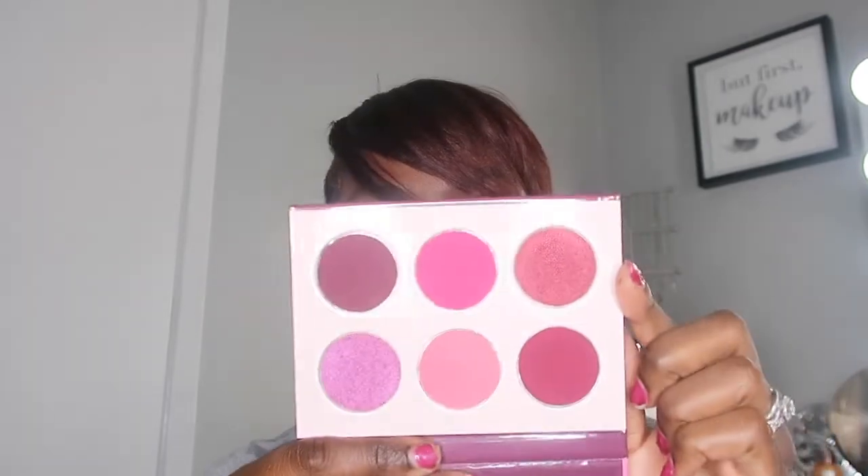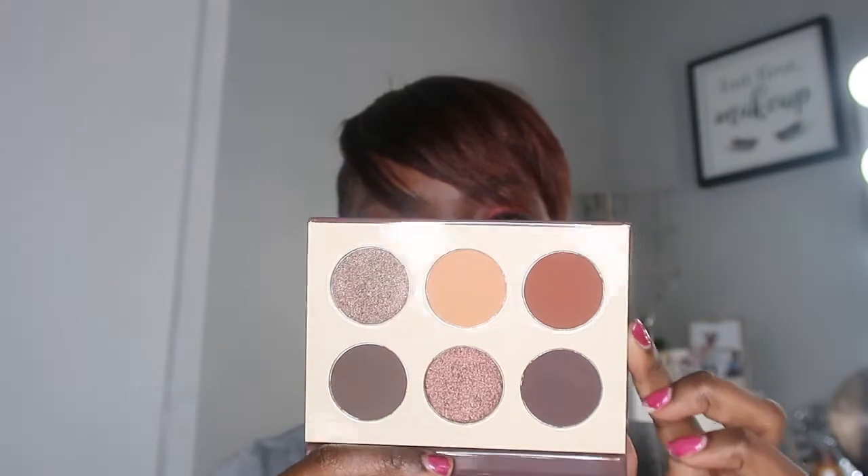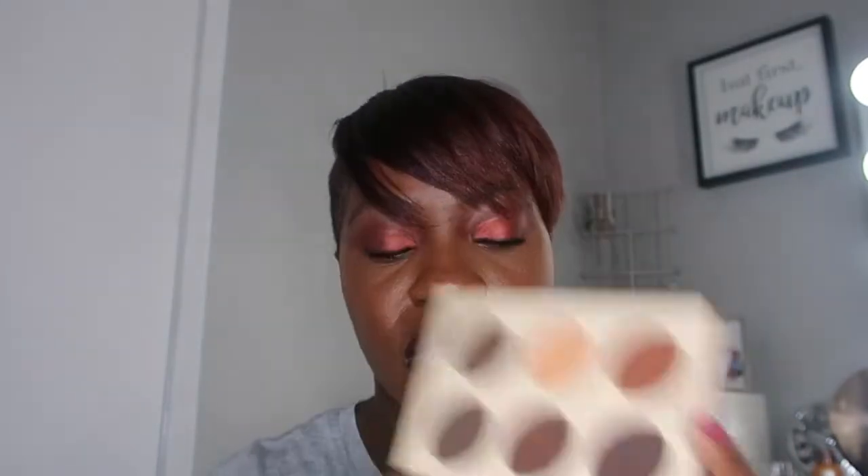Some other things I picked up from Ulta were the Juvia's Place eyeshadow palettes. Out of four options, I only picked up two. This one is the Berries palette — I'll open it for you guys — and I'll post swatches on my Instagram. They are so freaking pretty. Out of all four, I thought about which ones I'd use the most, and I also picked up the Chocolates palette. They are just stunning.